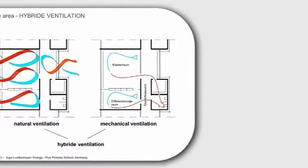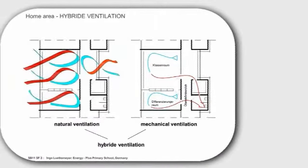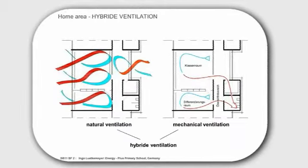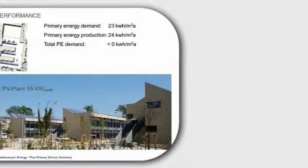We use natural ventilation by opening the windows, which is done by motors — the windows are opened during the breaks by motor-driven actuators. On the other hand, we use mechanical ventilation, which runs all the time with a very low air volume. This ensures we have fresh air all the time, and a large amount of air exchange during the window openings in the breaks.